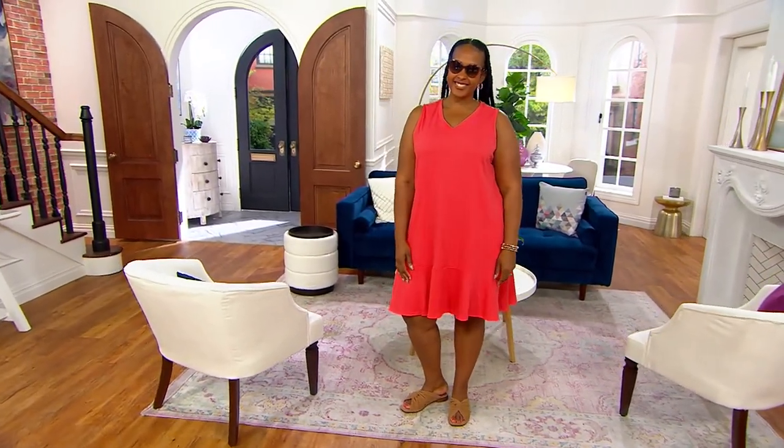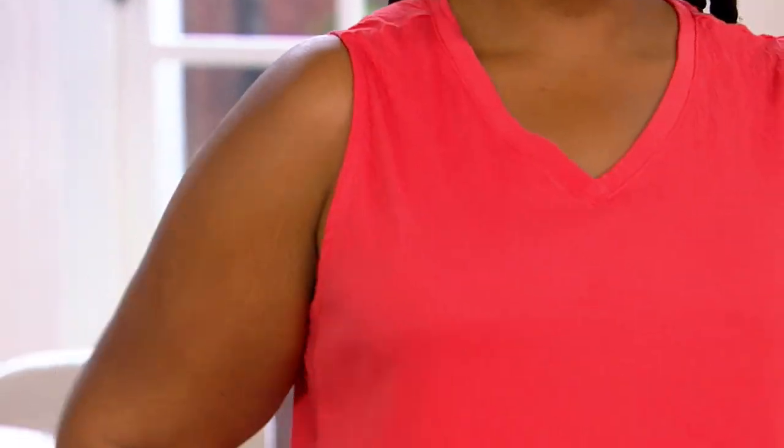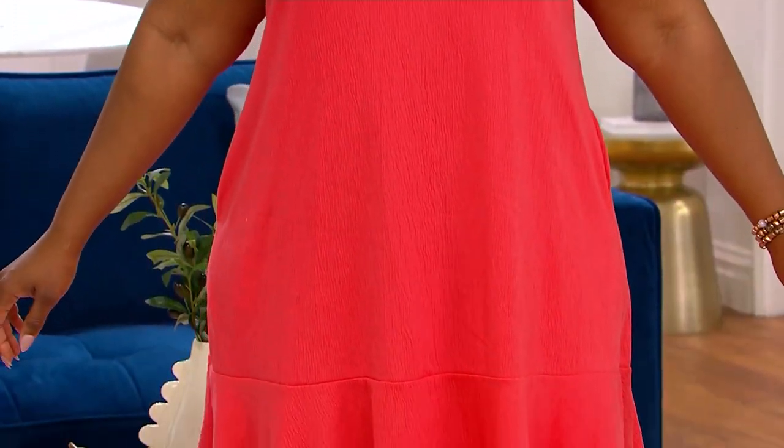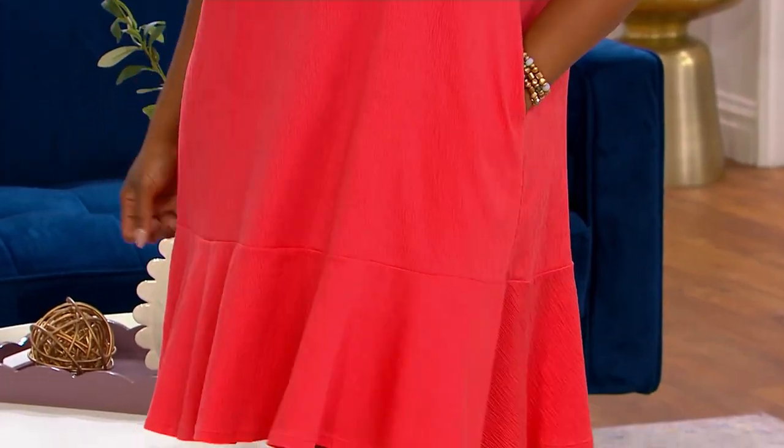Something from Cuddleduds. Cuddleduds is a national brand that has been around for 50 years. So maybe you've seen it out and about, but here at QVC, you're going to find designs and colors that you don't necessarily see out there in the marketplace, and you're also getting a terrific, terrific price. The price goes up at the end of the day.